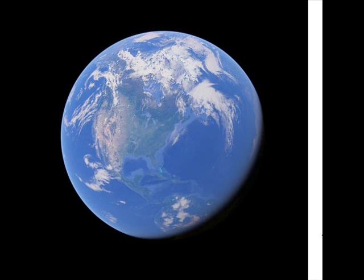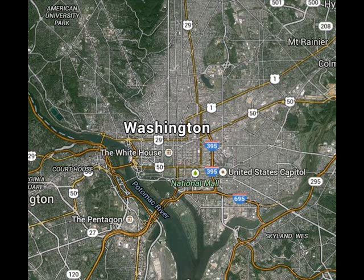We have to identify these dangers, and when we get a little bit closer to our own little world, we find out there are black holes on our own planet. Because these black holes, such as Washington, they suck in everything, and they never give it back out.